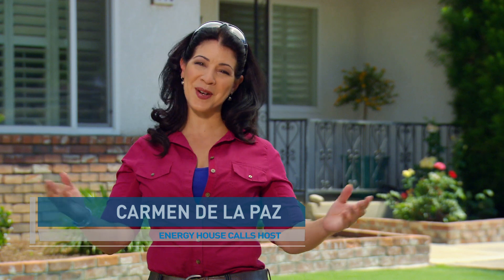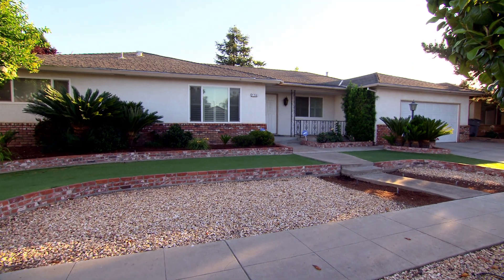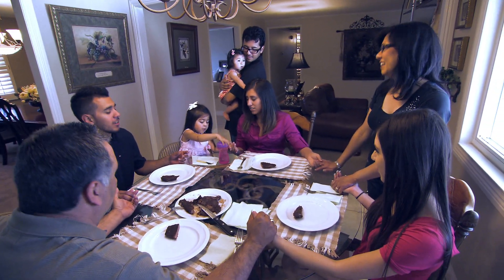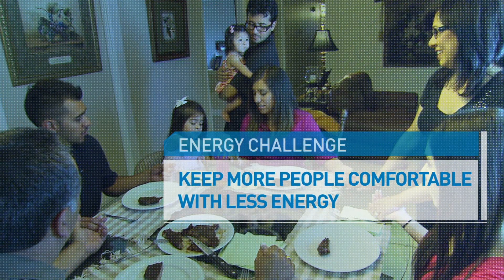This is the Gomez's house. Orlando and Terry live with their two kids in this ranch-style Fresno home. The homeowner is extremely excited about her son, his wife, and her grandchildren coming home. The Gomez's household size is about to double, so the challenge is all about keeping everyone comfortable while using less energy.